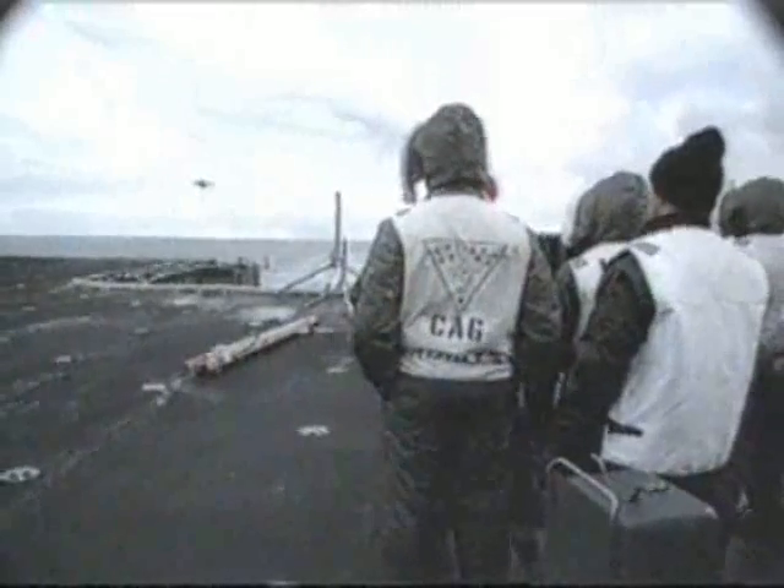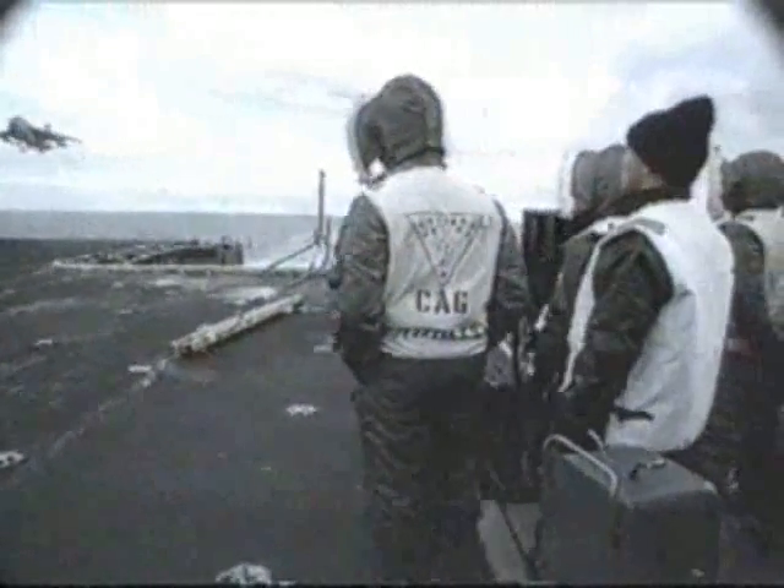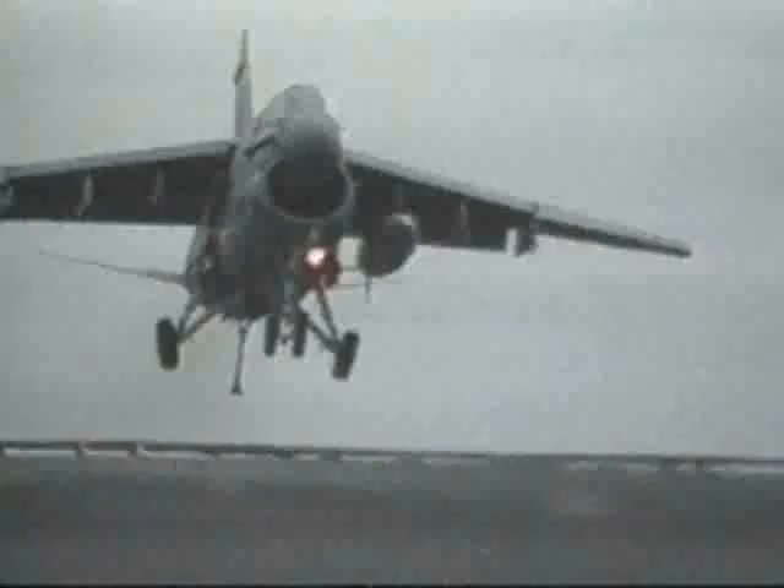The Corsair II was built as a light attack plane to complement the Navy's A-4 Skyhawk. Vought, which had merged with Ling Temco in 1961, won the contract by suggesting a compact, scaled-down aircraft based on the F-8.